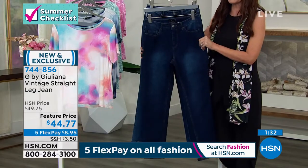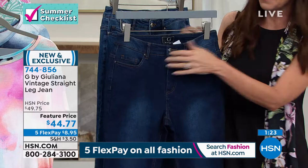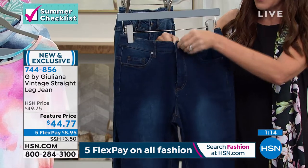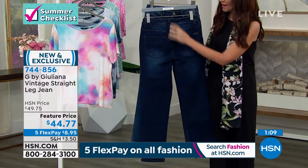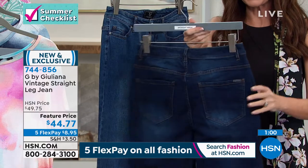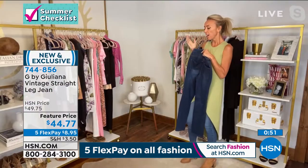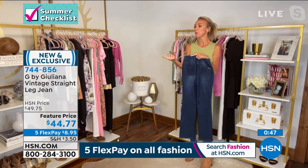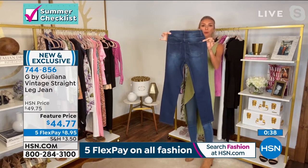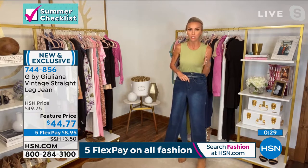It's a true jean — real button, real zipper — with a great vintage styling and perfect whiskering. And the bum: you can already tell it's going to look good because it has a little built-in shape. It's designed to give you that nice little rounded lift. It's got a slightly higher back pocket — Juliana saw jeans online earlier where the pocket was too low, which is the problem. A higher pocket gives you that great lift. These are so fantastic.